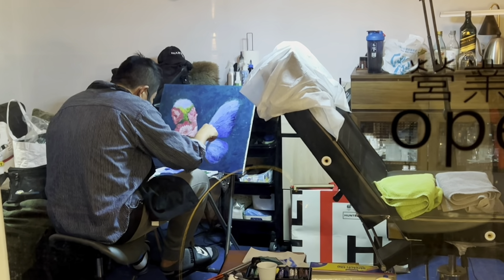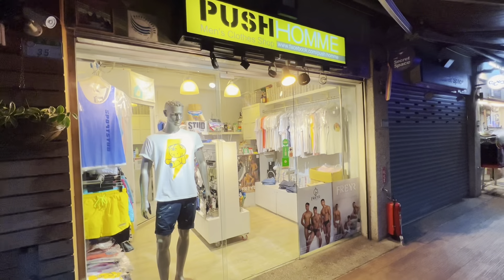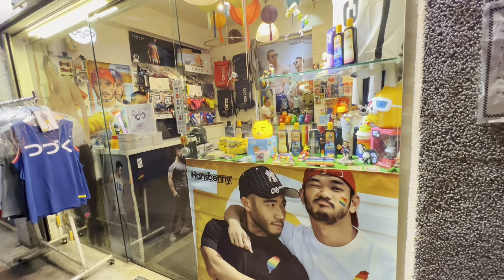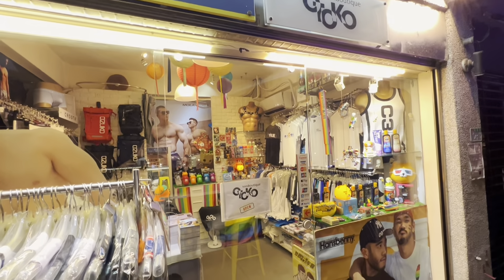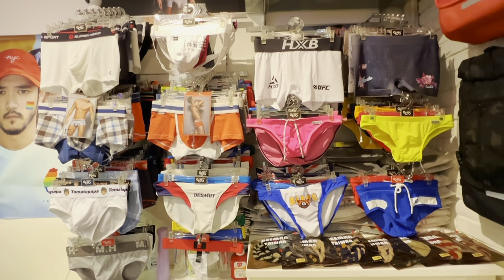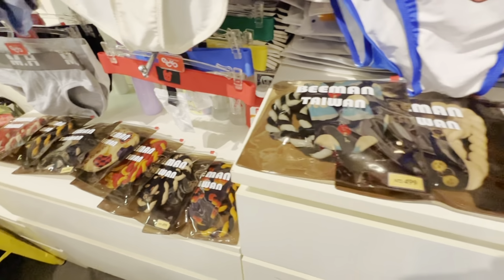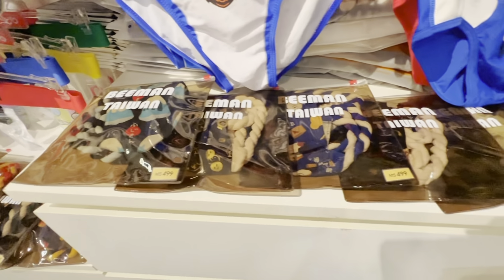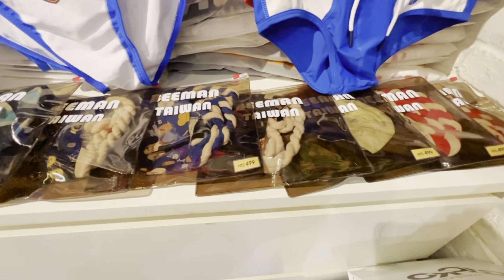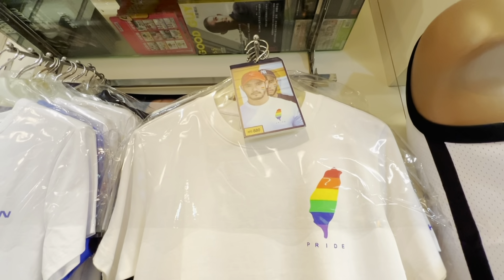Here you will see some tattoo artist shops and lots of LGBTQ pride boutiques selling different kinds of pride apparels — from shirts, to sleeveless, to shorts, undergarments, and some naughty products. They have it here. Plus pride collectibles and many more.